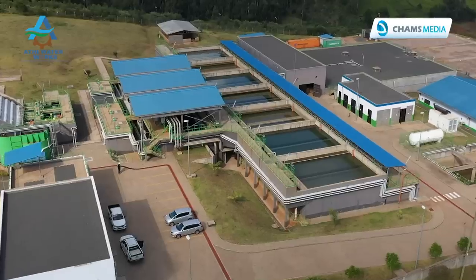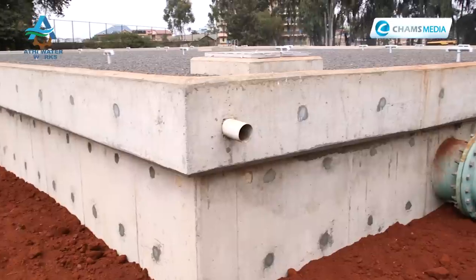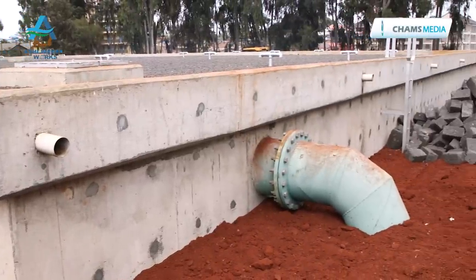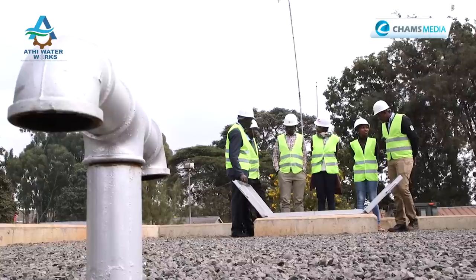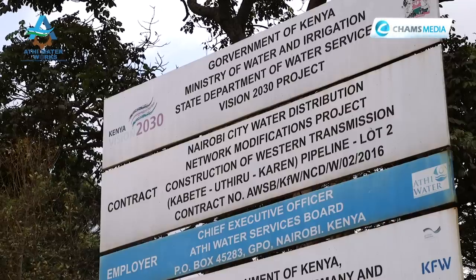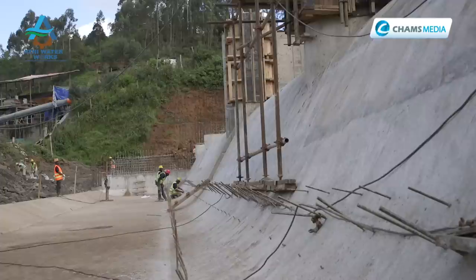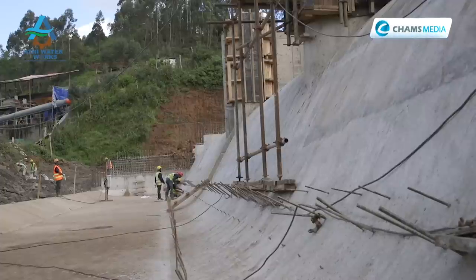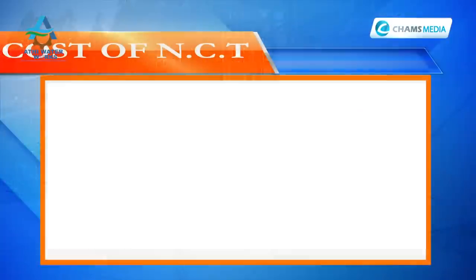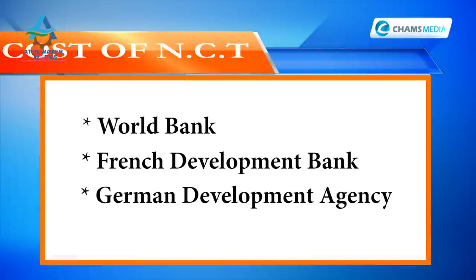It is one of the components of the fourth Nairobi water supply project. The other components include a water treatment plant, a 56-kilometre pipeline from Kegoro to Nairobi, and two distribution networks — one from Kabete tanks to Embakasi, and another from Kapete through Odhelo to Karen and Ongata Rongai. The estimated cost of the entire project is 24 billion Kenya shillings, sourced from the Government of Kenya supported by loans from the World Bank, French Development Bank, and German Development Agency.